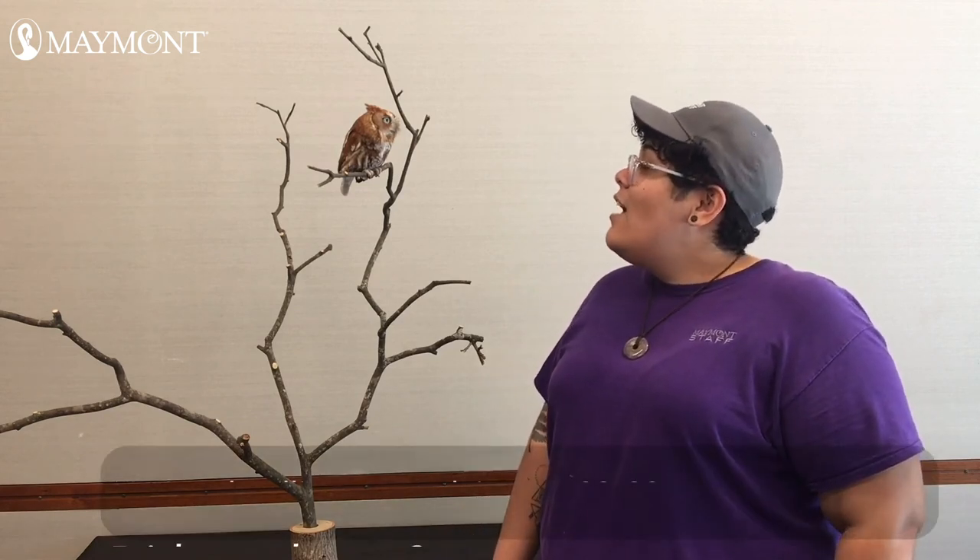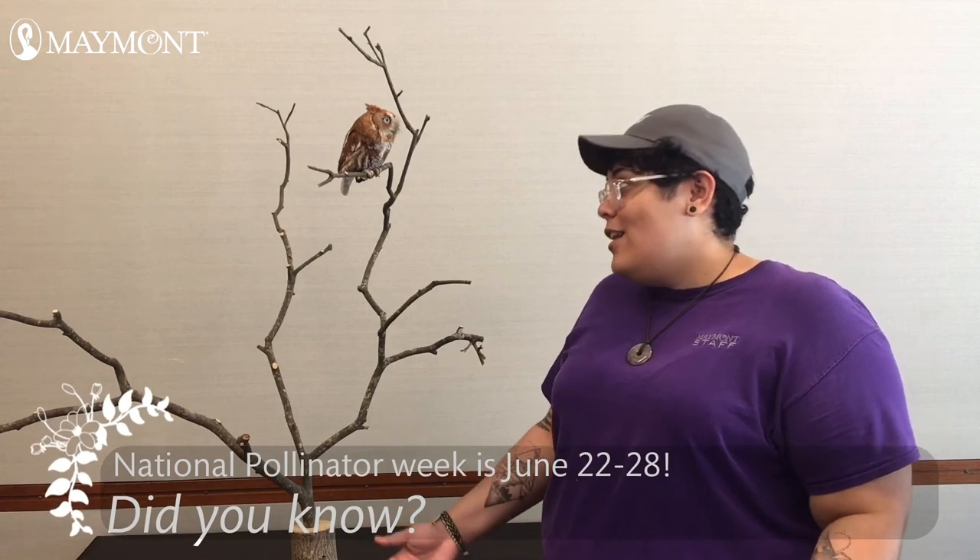Hi, my name is Irmarie and this is our host Jimny. Welcome to Albetga. This week we will be talking about pollinators. Jimny, did you know that June 27th to the 28th has been designated National Pollinators Week?